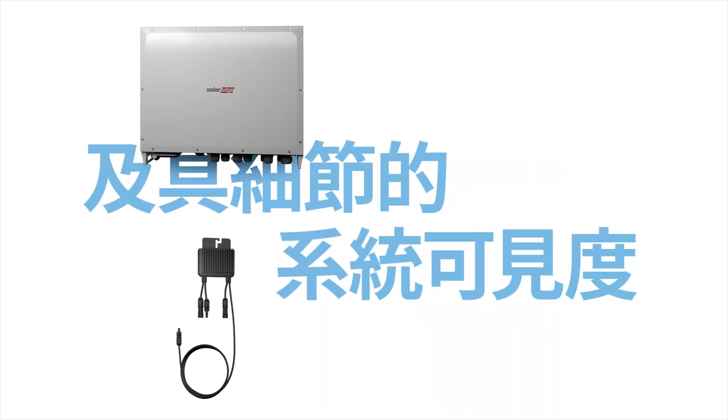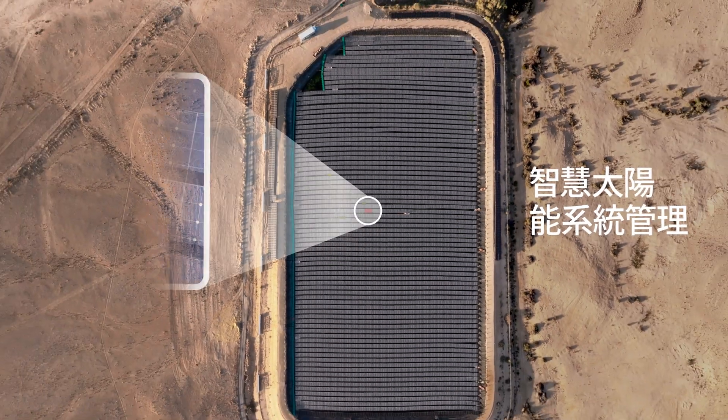Granular visibility down to panel level for smart PV fleet management.